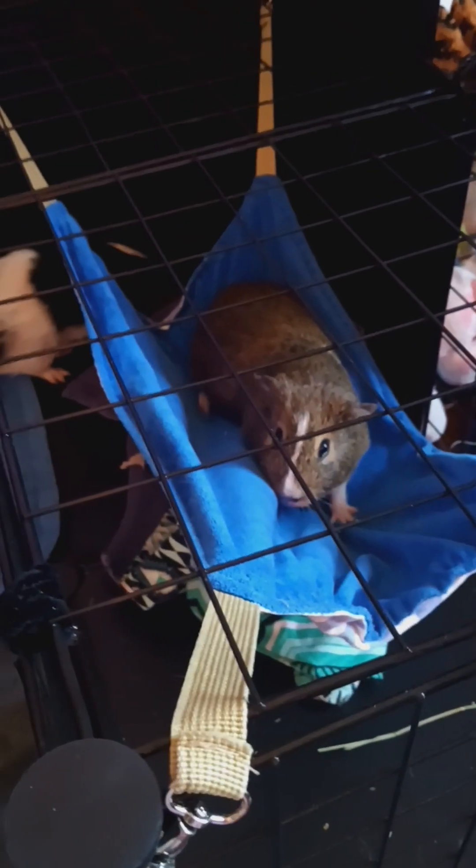Wow, check out this neat hanging hammock, Oreo. Yes, the hammock — a nice inclusion. And if you look up, plenty of space to store your stuff. Let's go downstairs again.